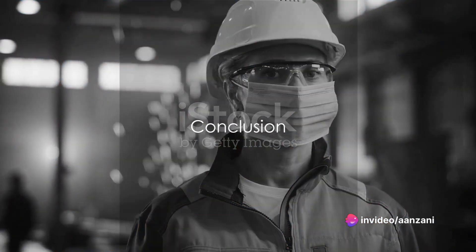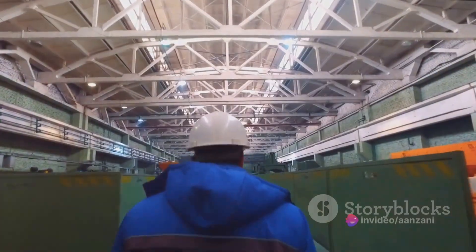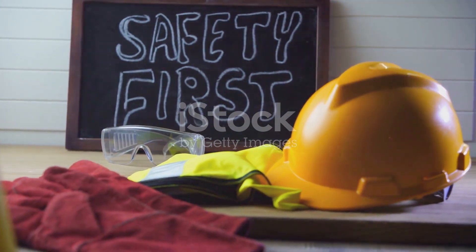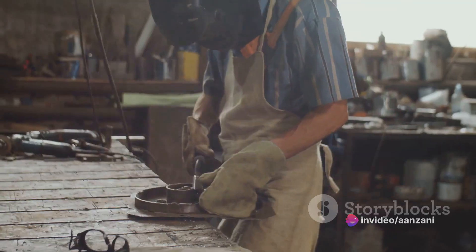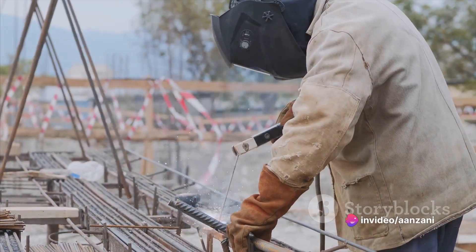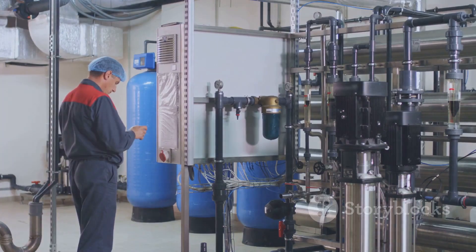We've covered a lot of ground today. We began by defining hot work as any activity that generates heat, sparks, or open flames, and discussed the potential hazards including fires, explosions, toxic fumes, and burns. We then outlined the 10 essential safety precautions: obtaining a hot work permit, assigning a fire watch, clearing the area, using protective equipment, ensuring proper ventilation, inspecting equipment, implementing shielding techniques, enforcing a no-smoking policy, ensuring proper storage, and being prepared for emergencies. We also explored the Safe System of Work, emphasizing a secure work environment, reliable equipment, safe materials, competent oversight, and well-trained workers. Remember, safety should always be the top priority. Stay safe out there.